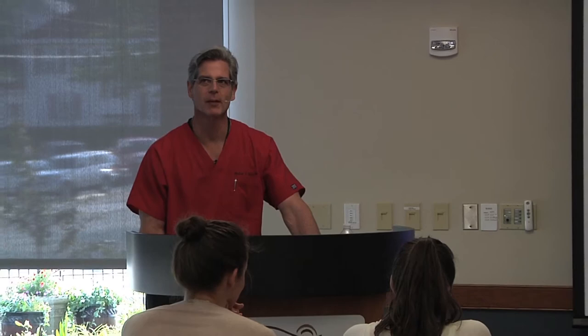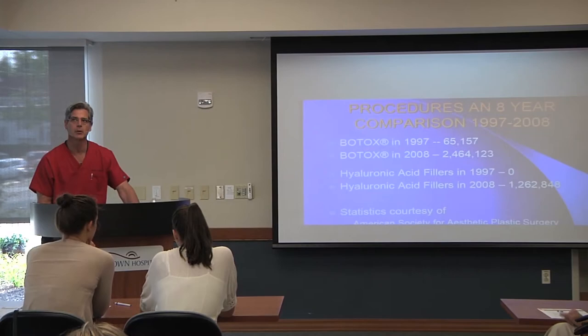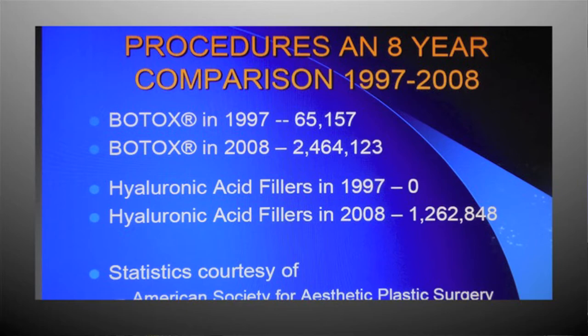Prior to 1987, there really wasn't much as far as minimally invasive cosmetic procedures. But with Botox and fillers, the market has just skyrocketed. The pharmaceutical companies wouldn't like me to say this, but they spend way more money right now on fillers than they do on antibiotic research and things like that.